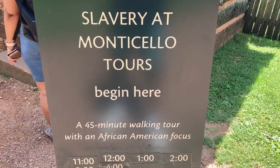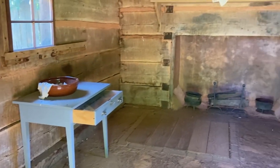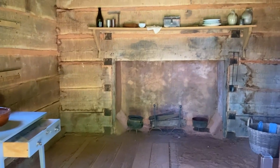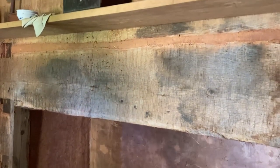Between 1770 and 1831, there were more than 20 storehouses, workshops, and dwellings. Here in the Negro Quarter is a replica of one of those dwellings — a 12-by-14-foot single-family home.